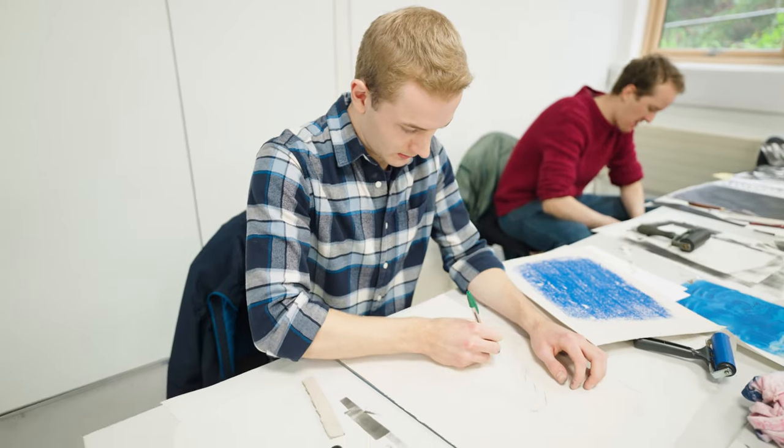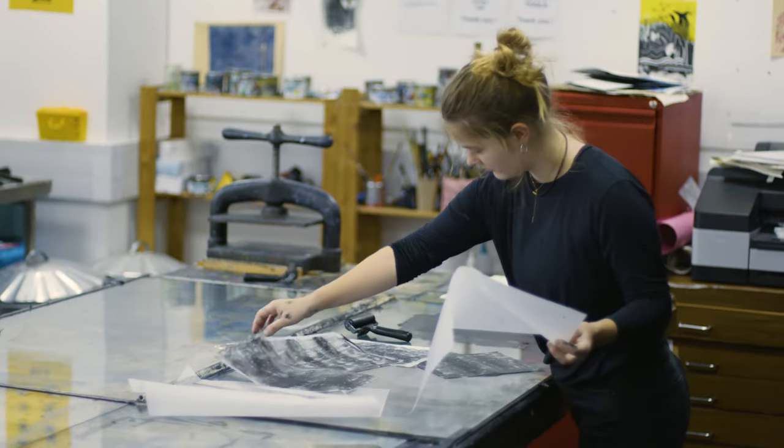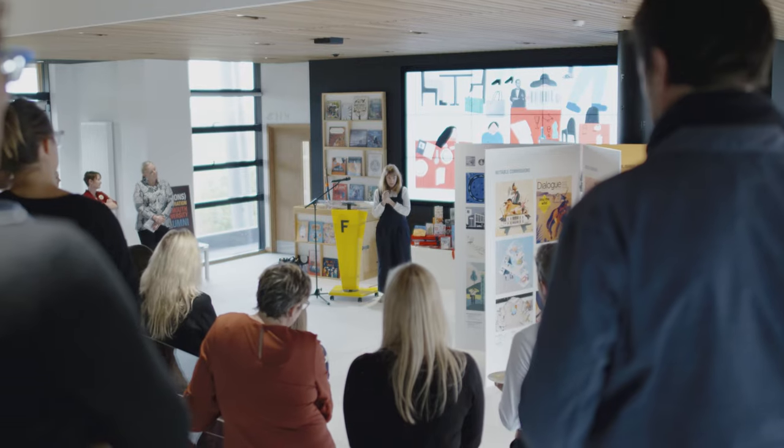Hi, I'm Nigel Owen. I'm the course leader for Falmouth University's on-campus BA Illustration degree. I work with a fantastic and diverse team of talented lecturers and technicians who are here to help you fulfill your potential.